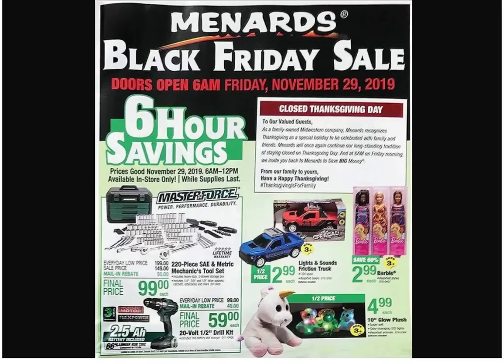Master Force is the top tier of the Menards brands. They have Tool Shop, which is the bottom rung; they have Performax, which is the middle rung; and then they have Master Force, which is the top. It's actually pretty good and lifetime warranted.